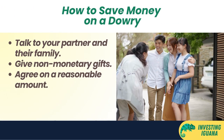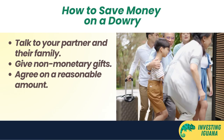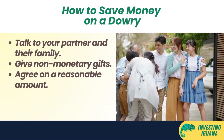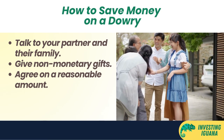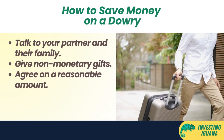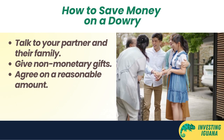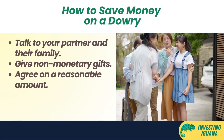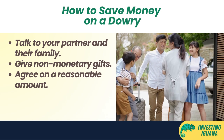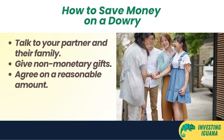The next cost is the dowry — the traditional gift that the groom gives to the bride's family as a sign of respect and gratitude. The average cost of dowry is around 2,750 Singapore dollars, though it can go as low as 500 or as high as 5,000 Singapore dollars depending on the culture and expectations of the bride's family. To save money, talk to your partner and their family and agree on a reasonable amount within your budget. You can explain that you'd rather spend the money on your future together, or give non-monetary gifts like jewelry, clothes, food, or household items instead of cash.